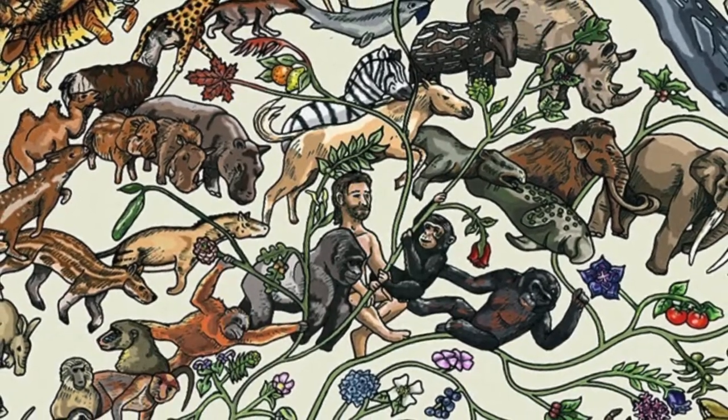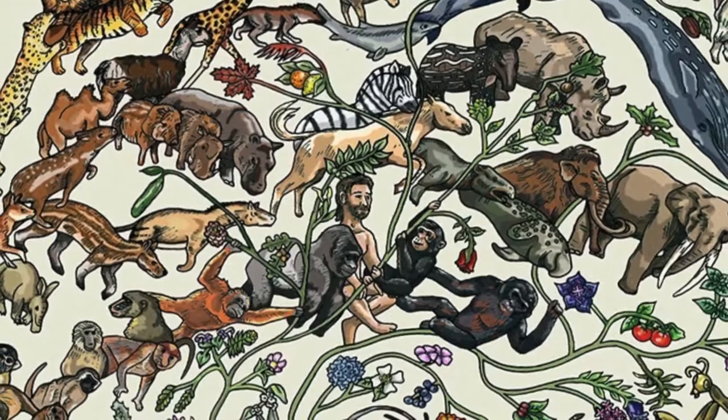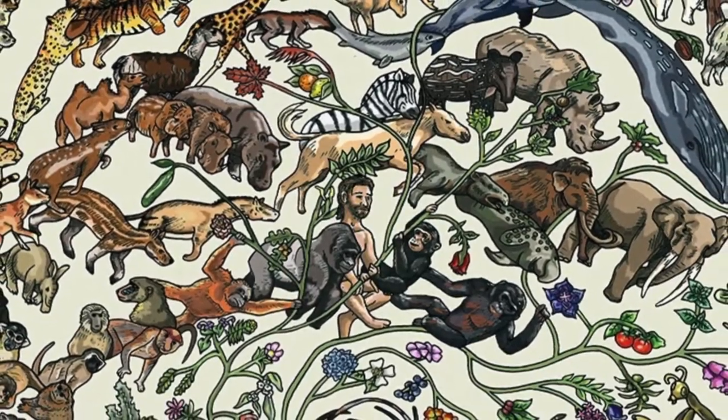We hear the phrase 'descended from apes' all over pop culture. Is that scientifically correct? Are we descended from apes? It actually is, but we're not descended from the living apes today — that's really important to get across. Us, chimpanzees, and gorillas all share a common ancestor. That ancestor was an ape, technically. And so we are descended from apes, but chimpanzees and gorillas, who are also apes, are descended from apes too.